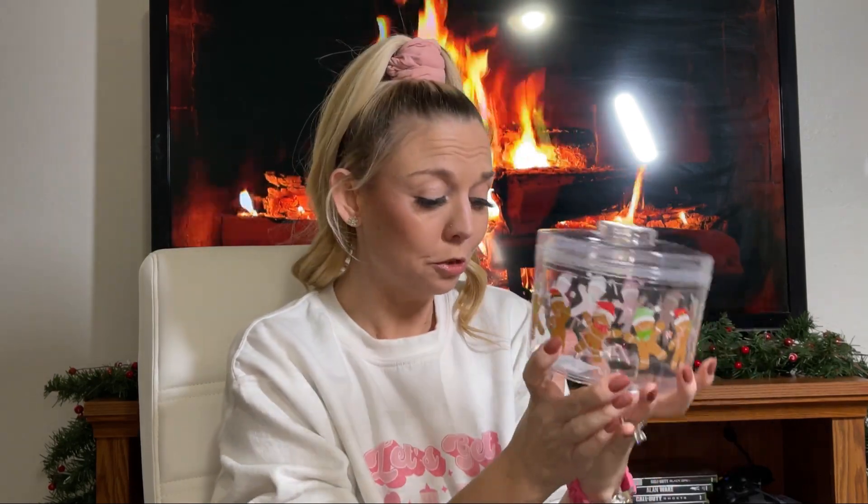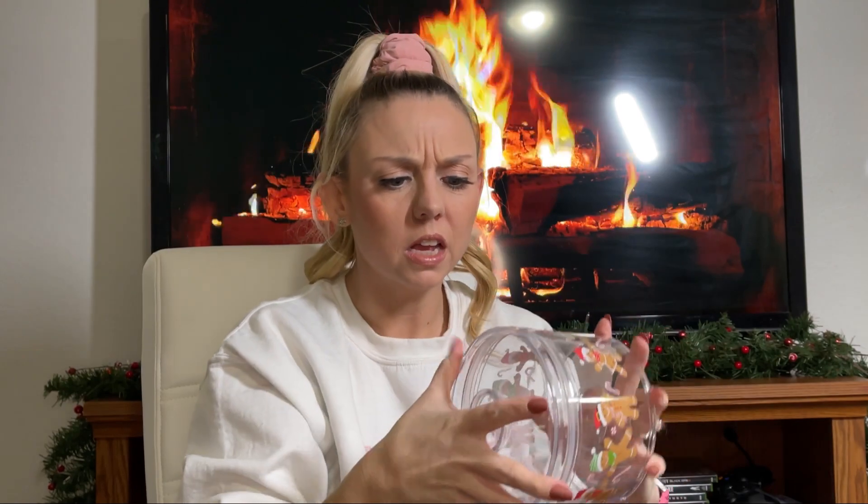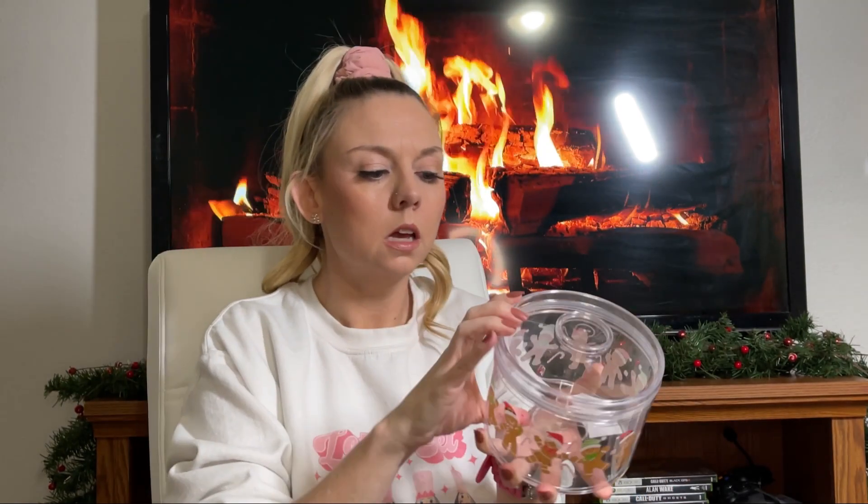They also came out with these little tubs — this one has all gingerbread on it, a girl and a boy gingerbread. You could keep cookies in this, wrap it with cute wrapping paper for neighbors or teachers, but you could also keep sugar in it by your coffee bar or hot cocoa bar — you can even imagine just the sugar looking like snow behind it.